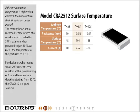The matrix shows actual recorded temperatures of a resistor rated to 3 watts maximum when powered to just 30%. At 85 degrees Celsius, the temperature of the part rises to 101 degrees Celsius. For designers who require small SMD current sense resistors with a power rating of 1 watt and temperature derating starting from 80 degrees Celsius, the CRA 2512 is a good solution.